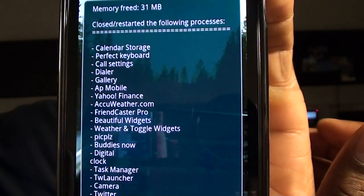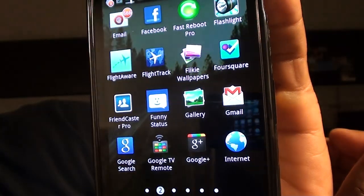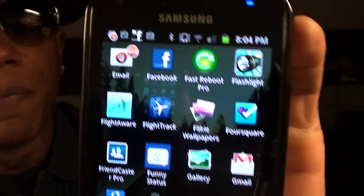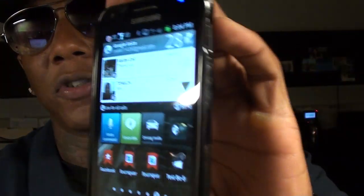Let's do a quick Fastboot right now. That's it — just that simple. Phone rebooted. This is better than using an advanced task killer, which is going to drain your battery. When you notice you've got too many apps open, too much stuff going on, maybe your phone is freezing a little — just click on Fastboot, give it a quick reboot. And as you can see, the phone is already powered back up running nice and smooth.